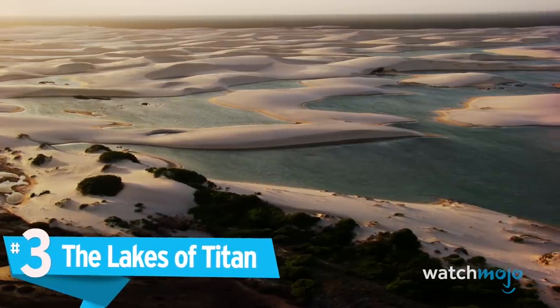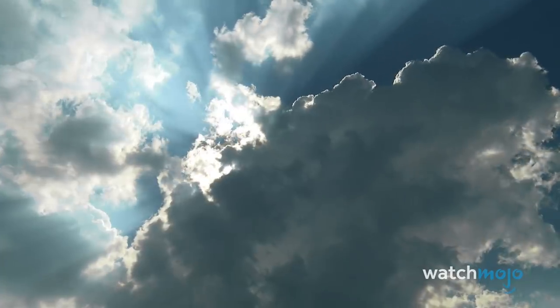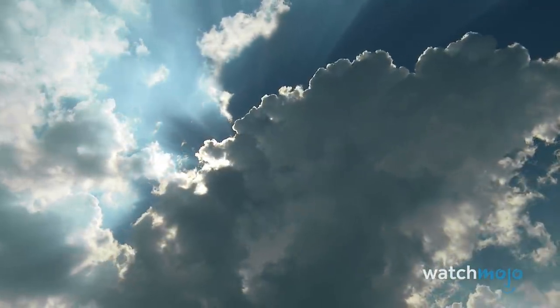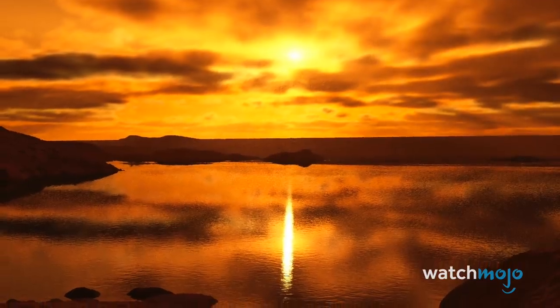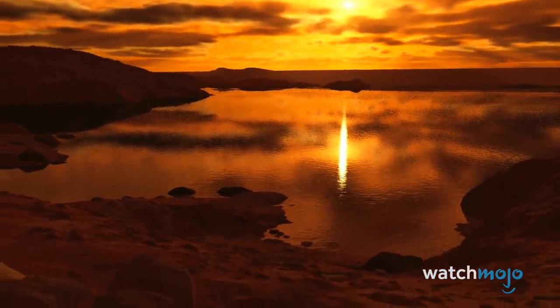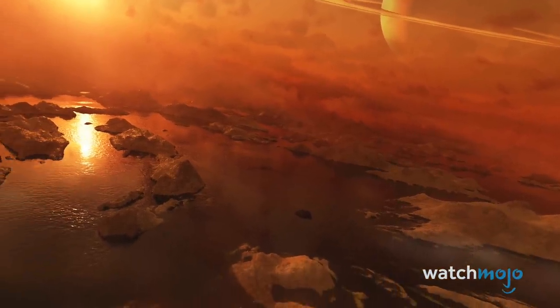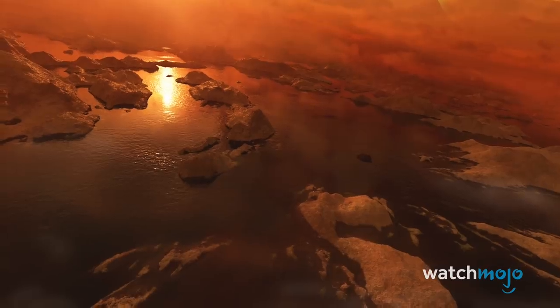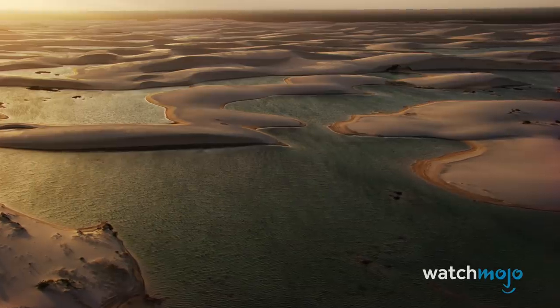Number 3: The Lakes of Titan. A river winds through dunes towards the shores of a smooth, clear lake. As clouds roll in and thunder rumbles, it begins to rain. The surface of Titan, Saturn's largest moon, is strangely Earth-like. Titan has a dense nitrogen atmosphere and is the only other object in space known to have stable bodies of liquid on its surface. But swimming in them would be tough — composed of liquid methane and ethane, the lakes of Titan are less dense than water and hundreds of degrees below zero. Astrobiologists speculate that hypothetical methanogenic life forms might call Titan home.